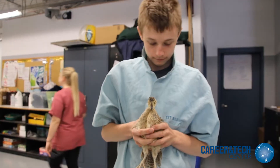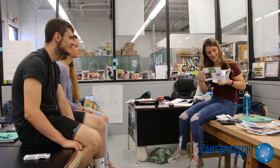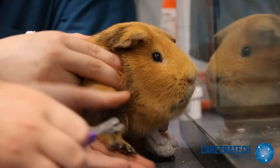Since animals cannot speak for themselves, it is our responsibility to speak and advocate for them. The other is teamwork, utilizing communication skills to complete tasks at industry level.